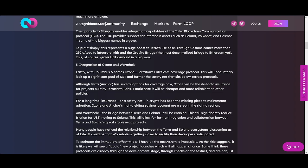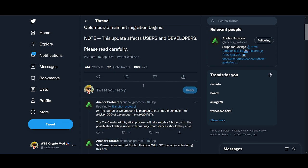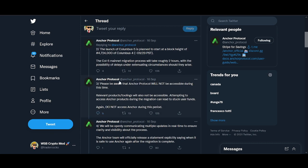I also want to mention: if you are using the protocols Anchor or Mirror, make sure you're aware that when this upgrade happens you don't want to get stuck in any issues. It's going to take a couple of hours and the protocols won't be accessible, so please be aware of that.